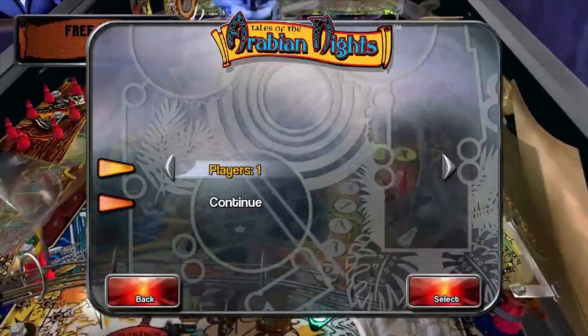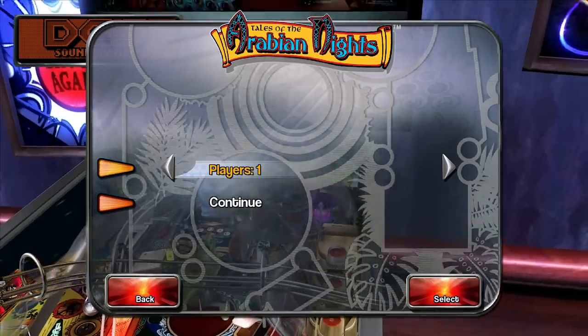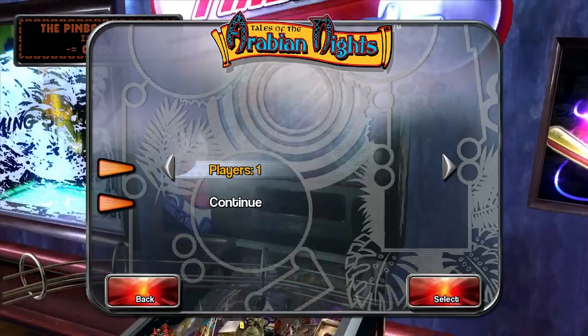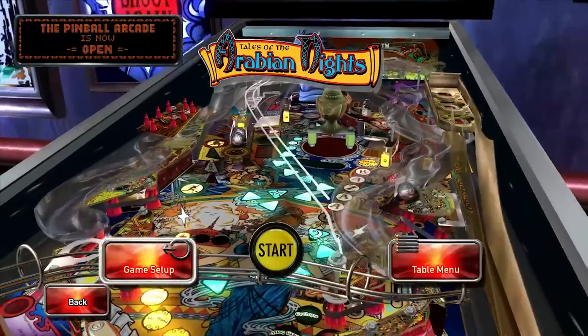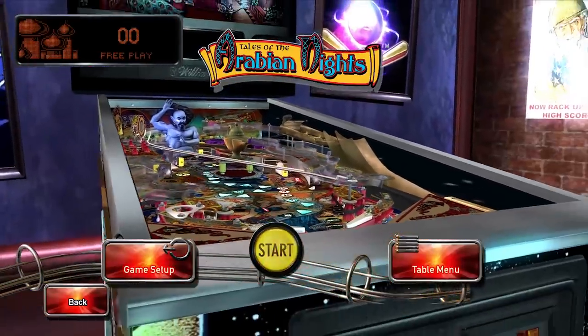Under game setup, you basically just get to control the number of players. This is all local hot seat — player one goes, then when he loses his ball, passes the controller to player two, then three, four, five, however many you have. That works pretty well; it's actually quite fun to compare your various scores.